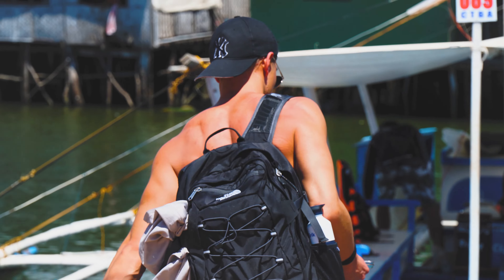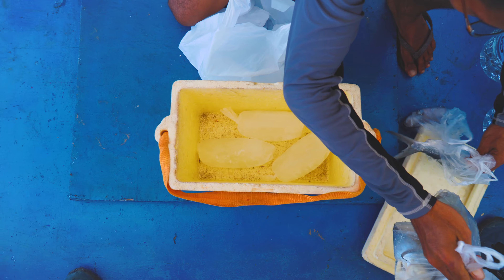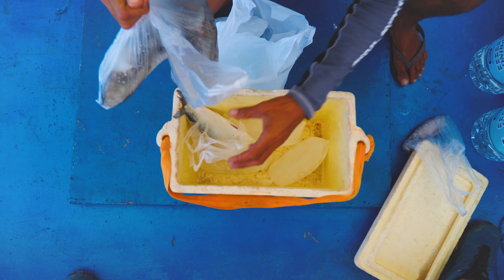After we did all the groceries, charged our drones and cameras, we are ready to sail and fly. Let's go, captain!